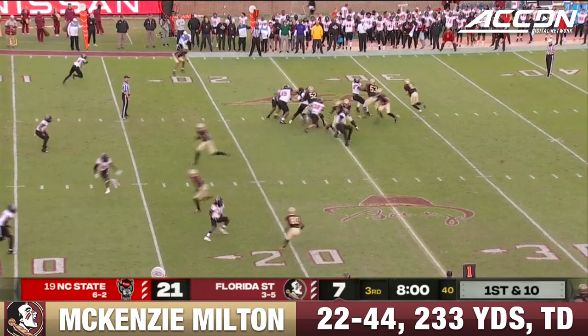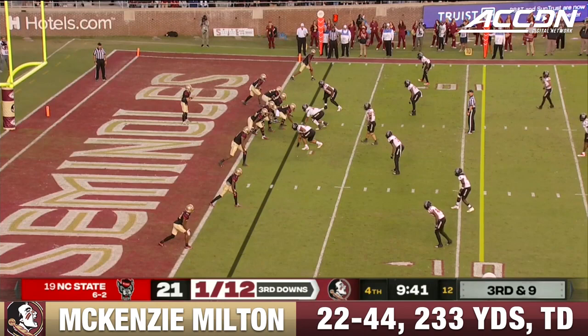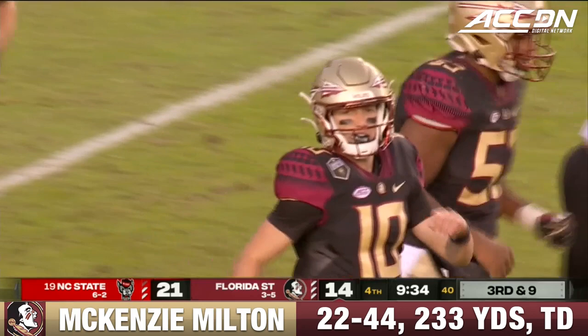Trying to get a block on the edge, stays in bounds long enough to pick up that first down. Parchman on the outside gave him the block. NC State brings just three, Milton steps up over the middle — complete. That's Parchman who makes the grab, and that is a huge conversion for the Noles.